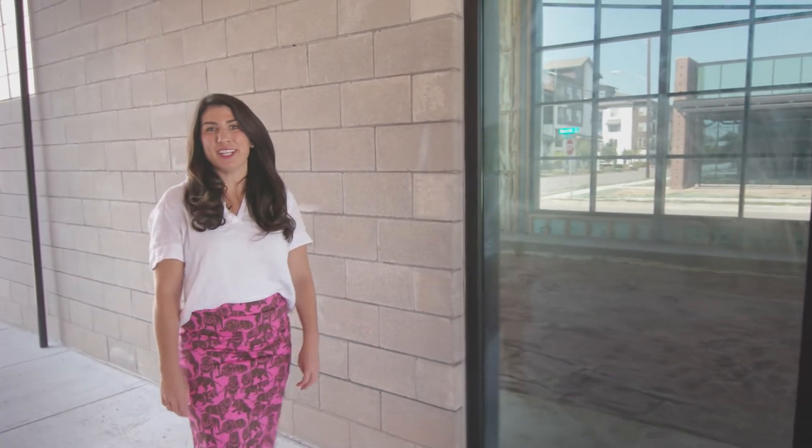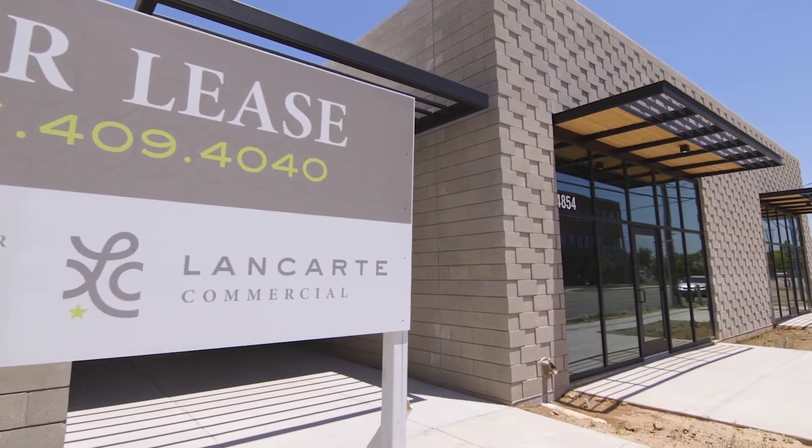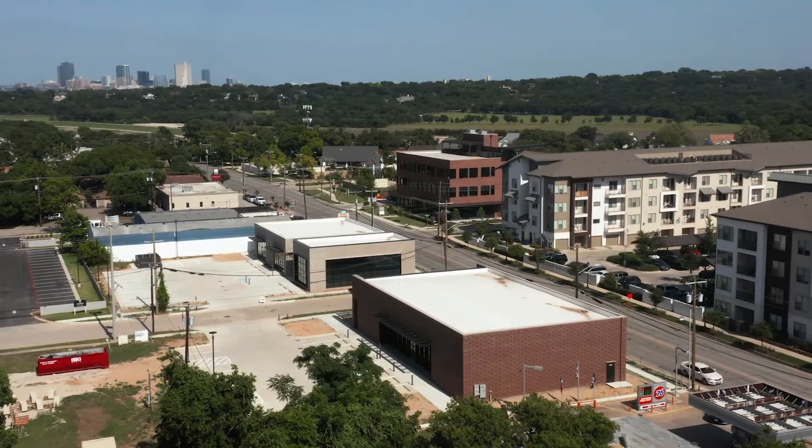Welcome to the River District Retail. I'm Sarah Lancart with Lancart Commercial, and we are handling the leasing of the retail centers that were just constructed by Fort Capital here in the River District.